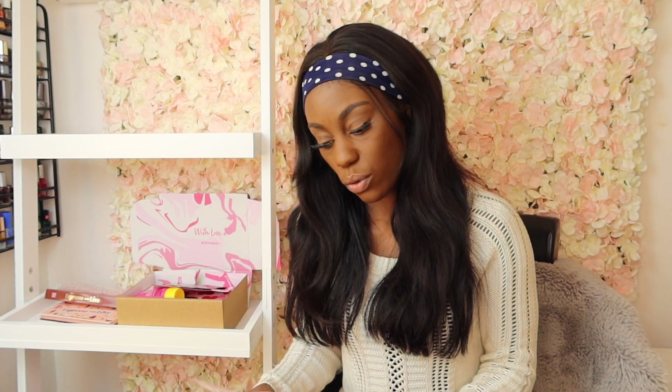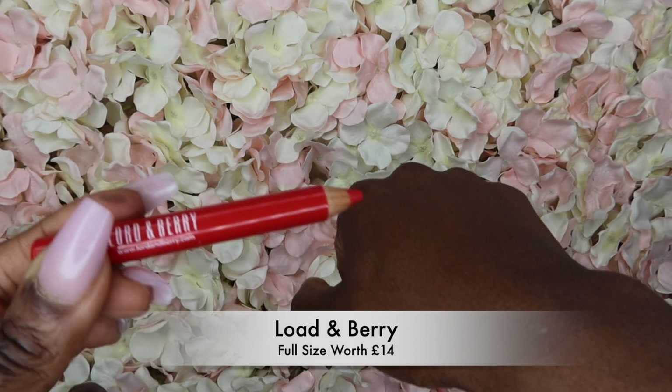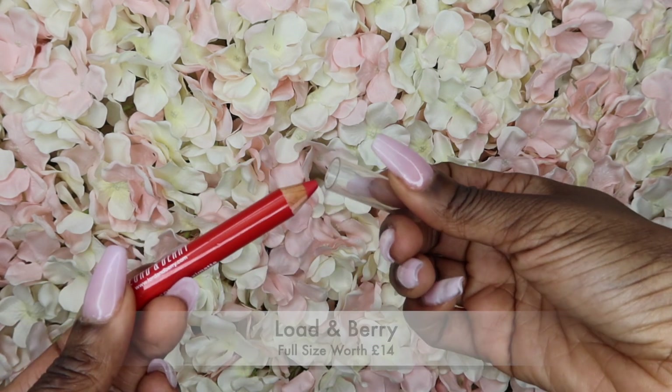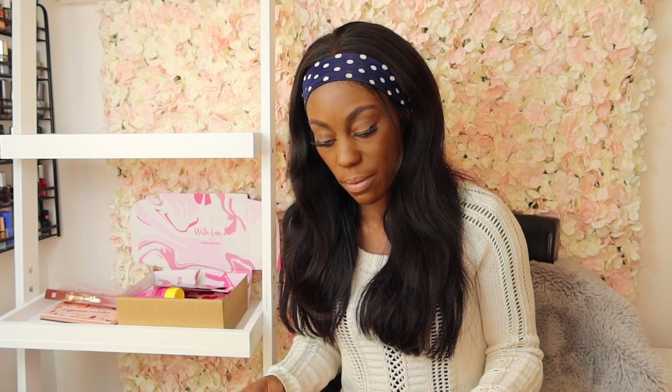Lord & Berry has been in so many subscription boxes lately — I keep seeing them. I do actually like their brand, it's quite nice. According to the card this is a full size, even though it kind of feels small, and it retails for about £14. It's a matte lip crayon — almost like a crayon, so you literally just draw on your lipstick with it. I'm not excited about the shade though; it's a bit too bright for myself.